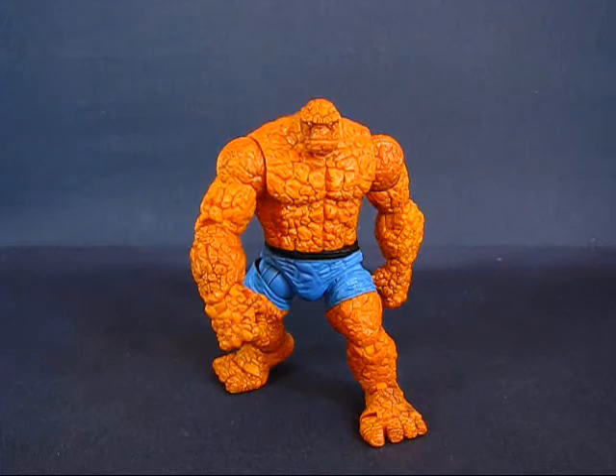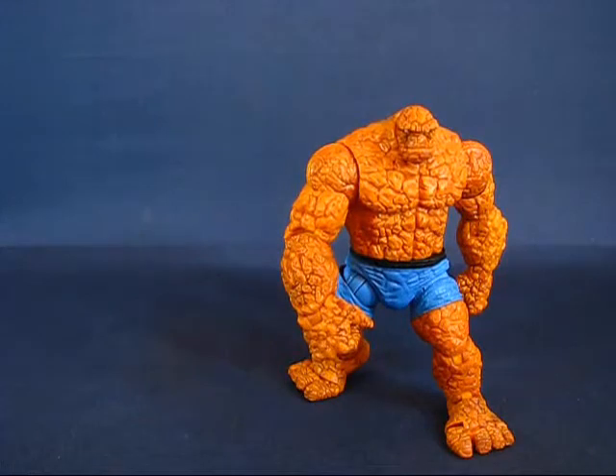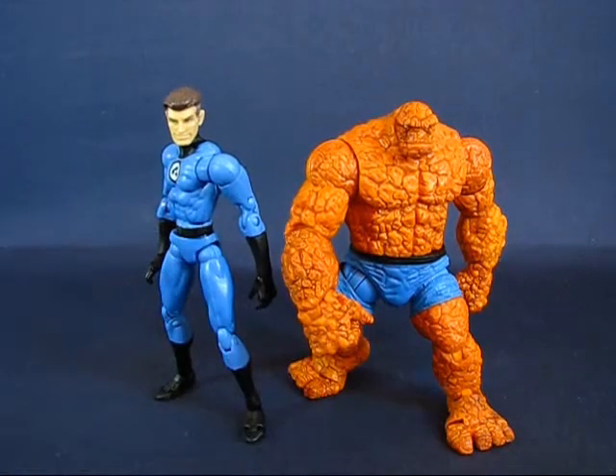We have The Thing out of the package and this guy is just all sorts of cool. I have a few minor complaints about the figure, but we'll get into that in a second. First off, I want to do a size comparison because all my expectations about the size of The Thing were proven incorrect. Standing him up next to Mr. Fantastic, Reed Richards is actually taller than Ben Grimm, which is kind of weird.